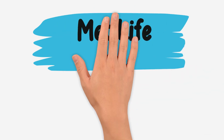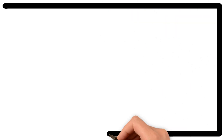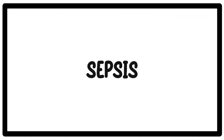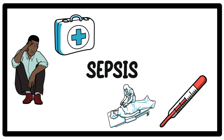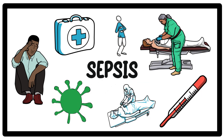Hello, esteemed colleagues and medical professionals. Today, we're diving into a topic that demands our immediate attention: sepsis. As doctors on the frontline, understanding and recognizing the signs of sepsis can be the difference between life and death for our patients. So let's equip ourselves with vital knowledge. If you find this video informative, don't forget to like, subscribe, and share it with your fellow healthcare providers. Let's get started.